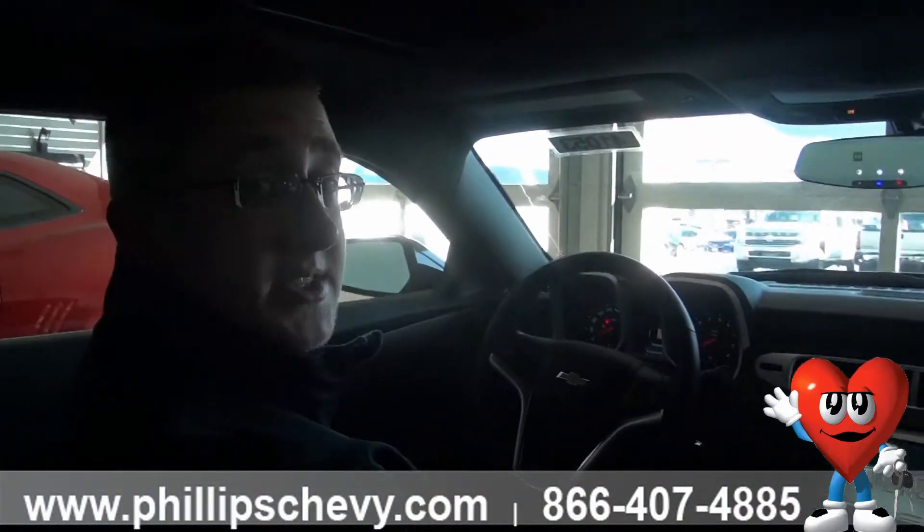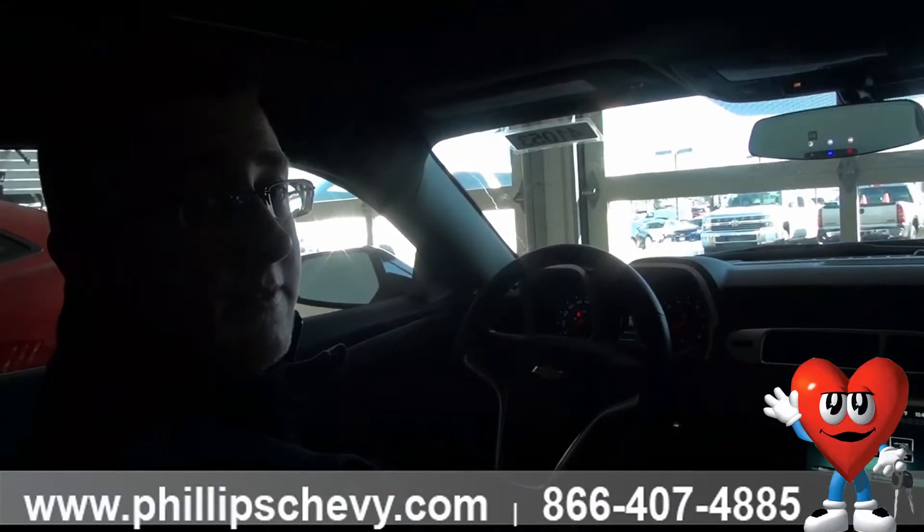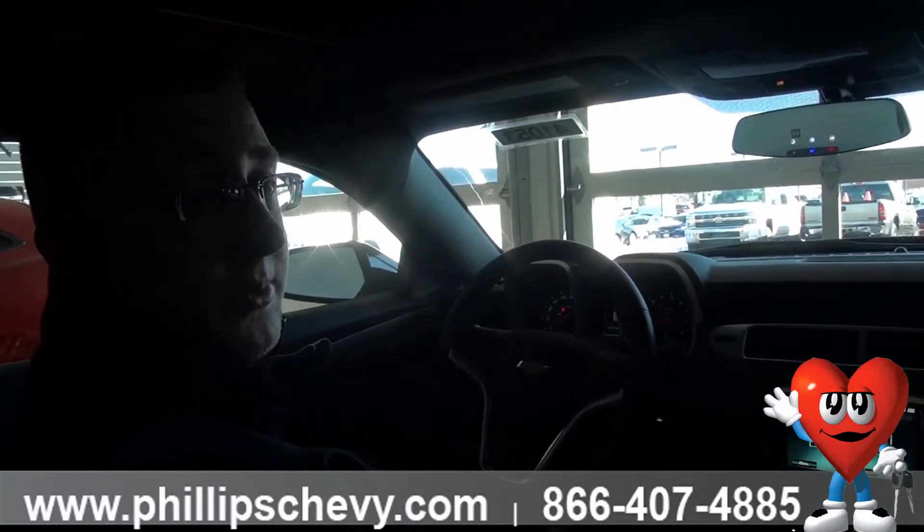Again, I'm Brian Krupski. If you have any questions, give us a call at 815-469-2323, Phillips Chevrolet in Frankfort. Thank you.